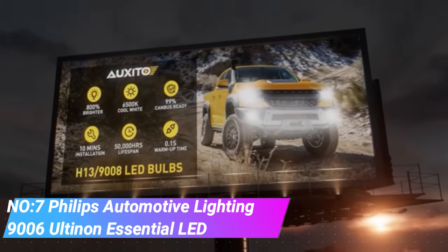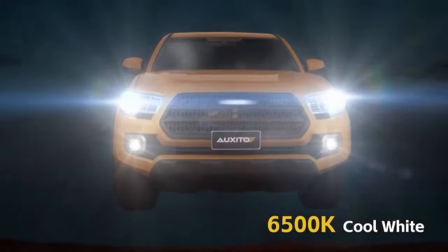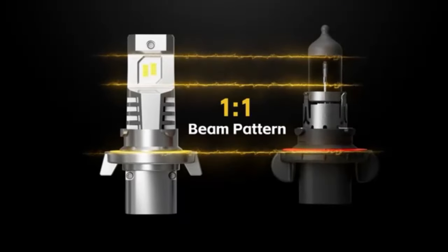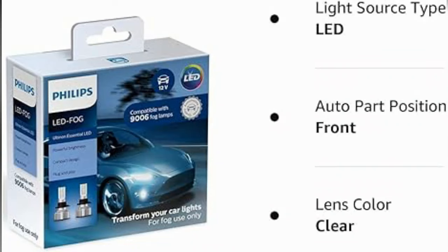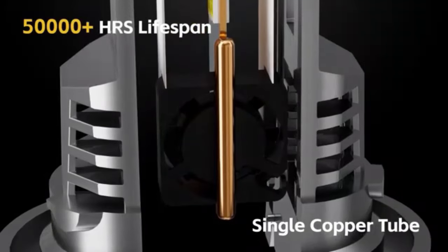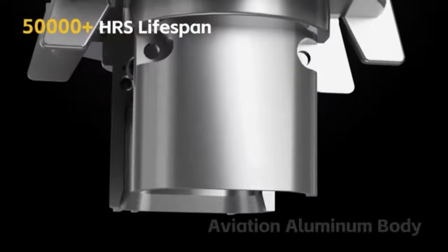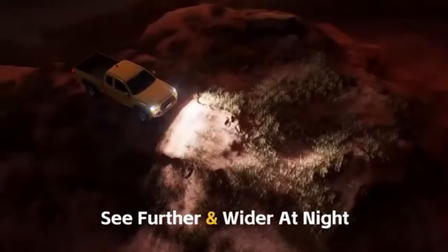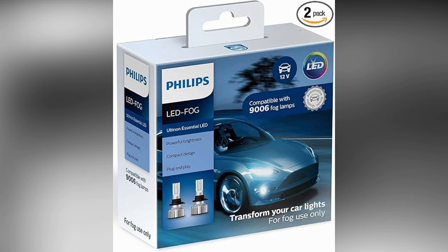Number 7. Philips Automotive Lighting 9006 Ultanon Essential LED Fog Lights. These fog lights represent a significant leap in automotive lighting technology, designed to enhance visibility and provide a crisp, clear light output for a superior driving experience, especially in adverse weather conditions. Engineered with precision LED technology, they deliver a powerful yet focused beam pattern with bright white light that closely mimics natural daylight, improving clarity, reducing eye strain and fatigue during night drives or foggy, misty conditions.